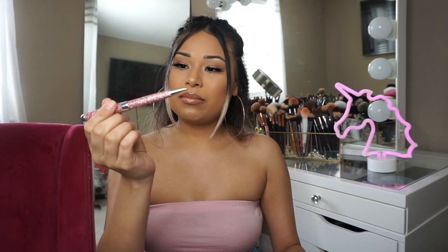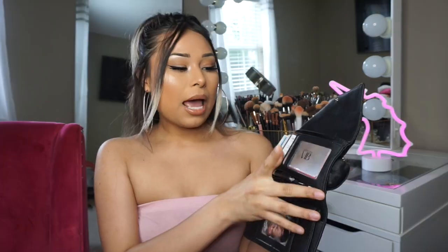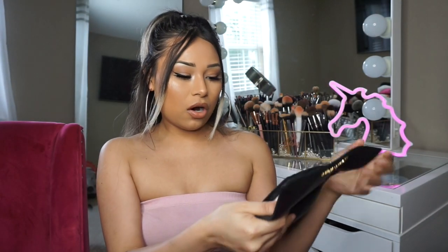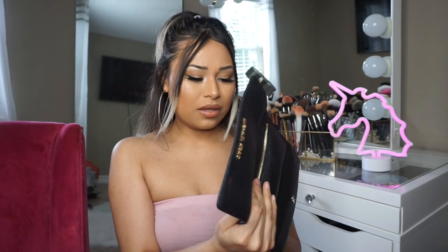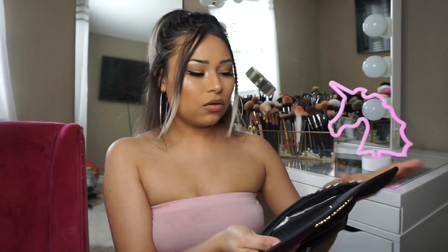My super cute pen that I got from my friend. Then I have my wallet. Let's open it — make sure no credit cards are visible. My Sephora VIP card, and then I have the Ulta card. I have like Aerie and American Eagle cards.